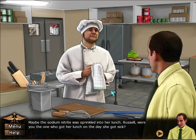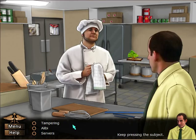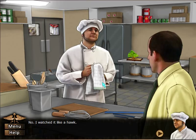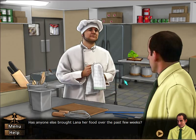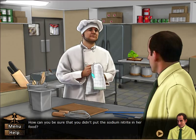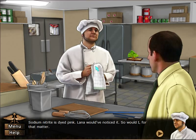Maybe sodium nitrate was sprinkled into her lunch. Russell, were you the one who got her lunch on the day she got sick? Well, yeah, but it couldn't have been me. I watched it like a hawk. Has anyone else brought Lana her food over the past few weeks? No, just me. That means you're in trouble. How could you be sure you didn't put the sodium nitrate in her food? Sodium nitrate is dyed pink — Lana would notice, so would I.